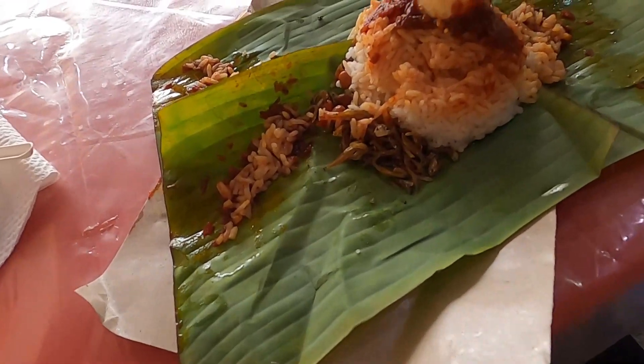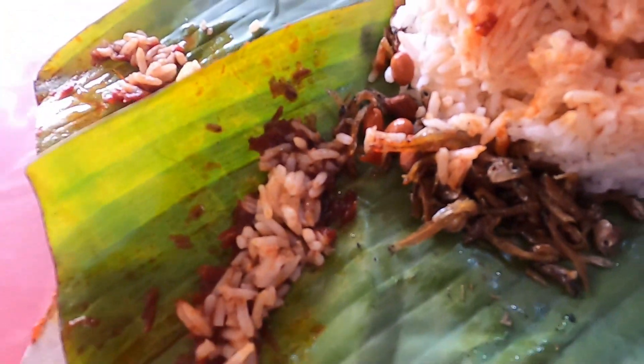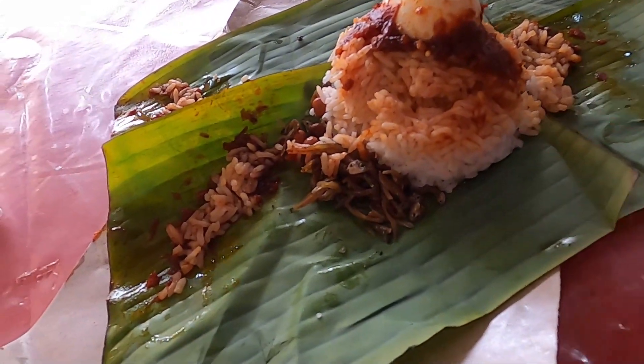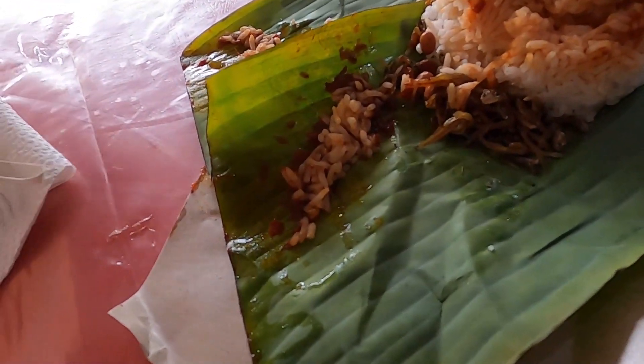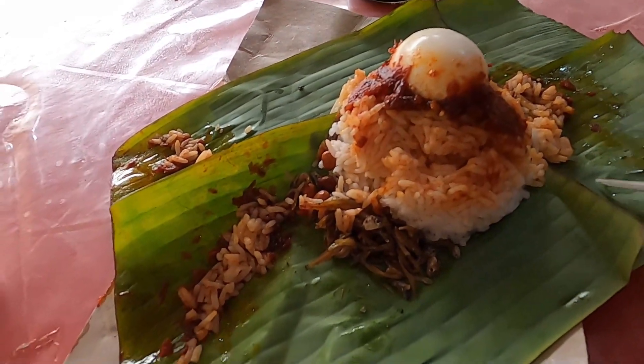Can't wait to dig in. Time to eat the Nasi Lemak. So here's the anchovies — got the little fishes with their eyes — the egg, the sambal which is supposed to be sweet and spicy, and the coconut rice. And there's peanuts, of course. So this is the authentic way to have Nasi Lemak.